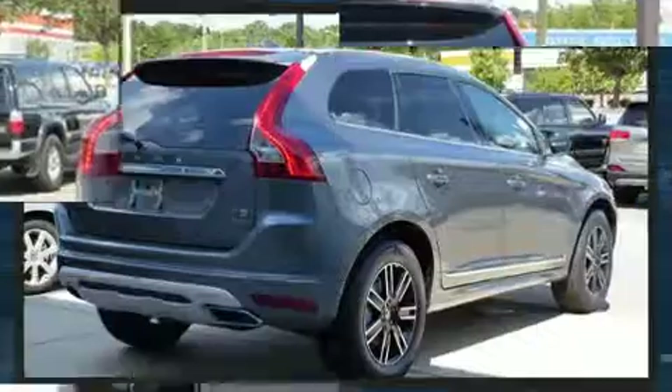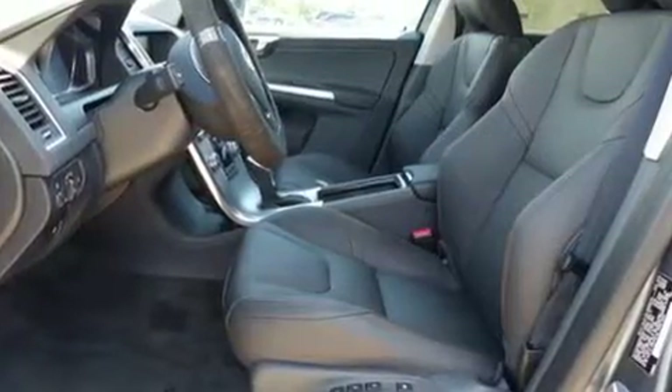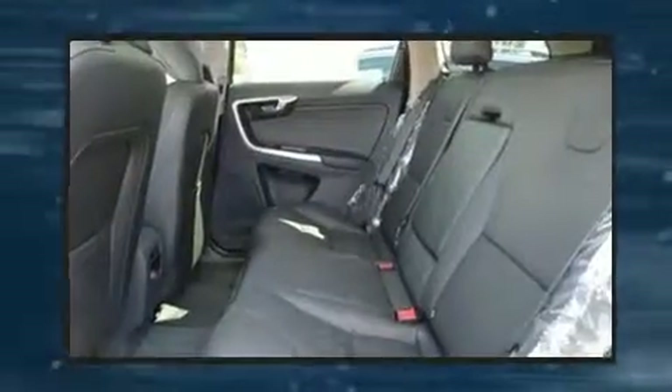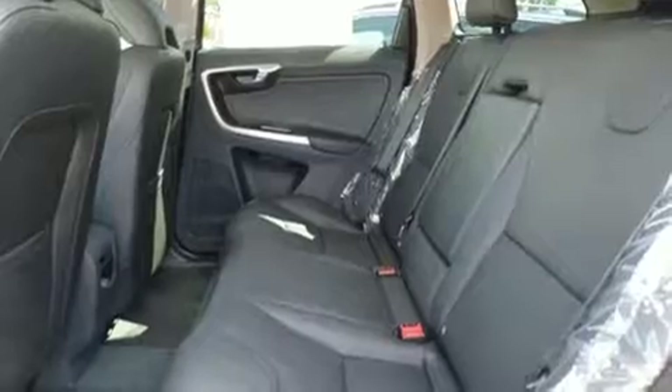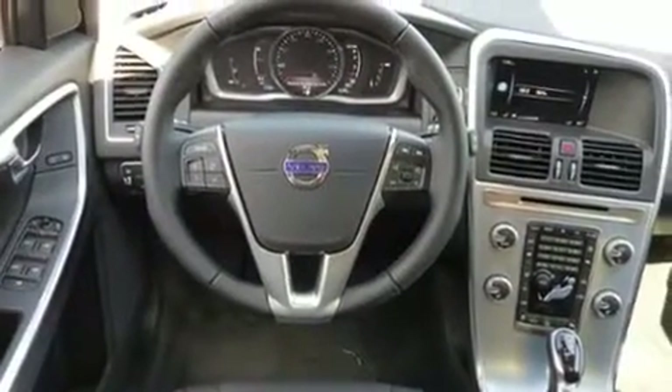Volvo prioritized comfort and style by including leather upholstery, front and rear reading lights, power front seats, an outside temperature display, automatic dimming door mirrors, a power lift gate, and a power moonroof that opens up the cabin to the natural environment.